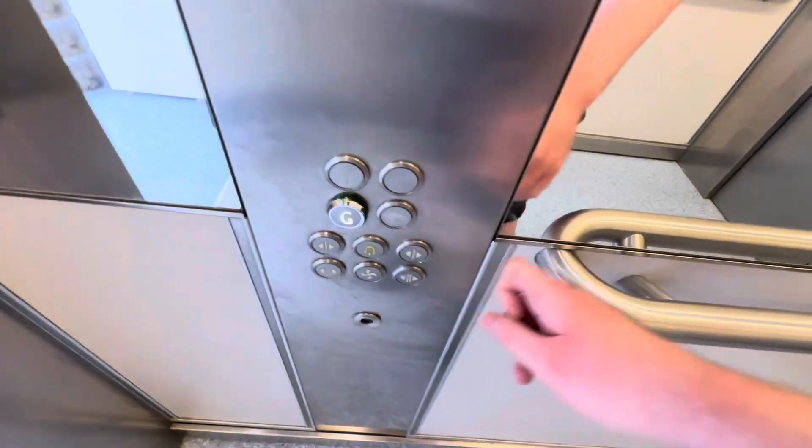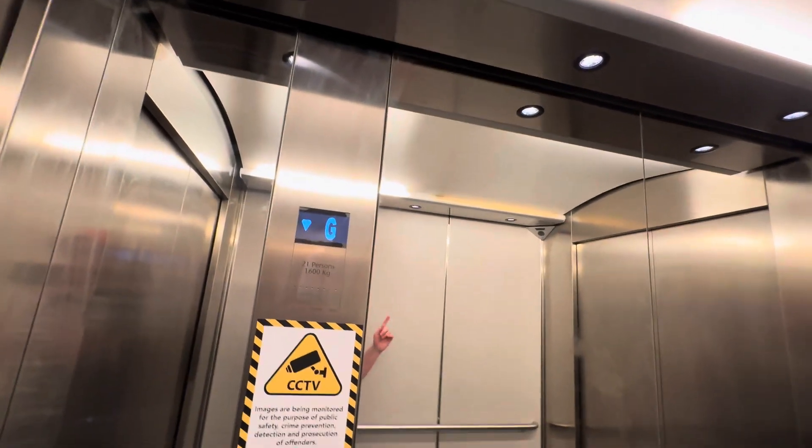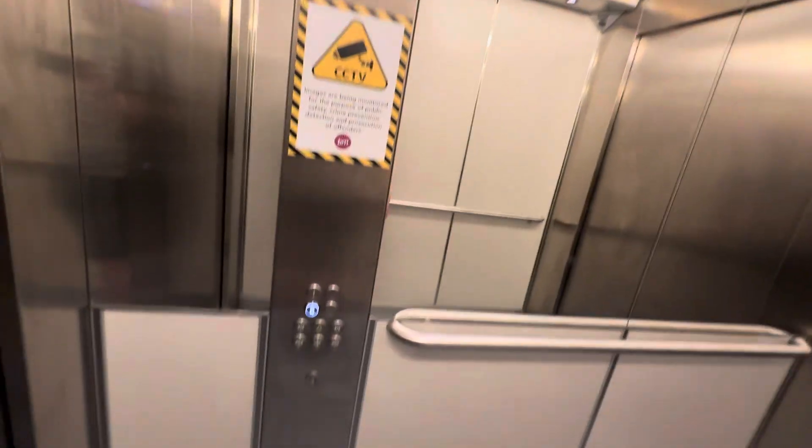Going back down to ground. I think this lift might have been original when it was Bradley Mills, and I think it might have been an older Kone.